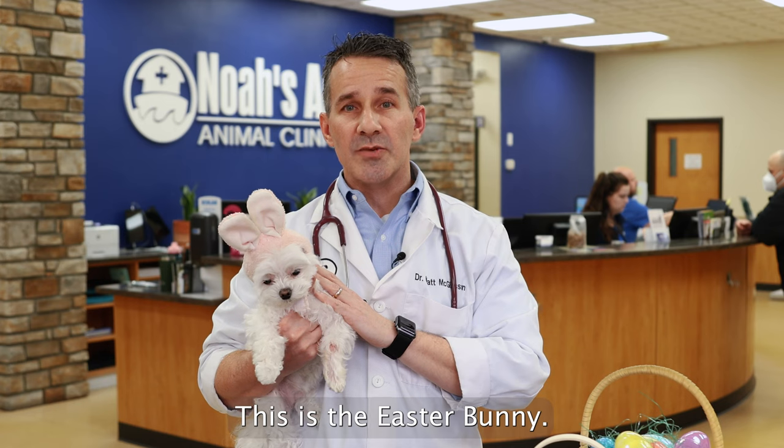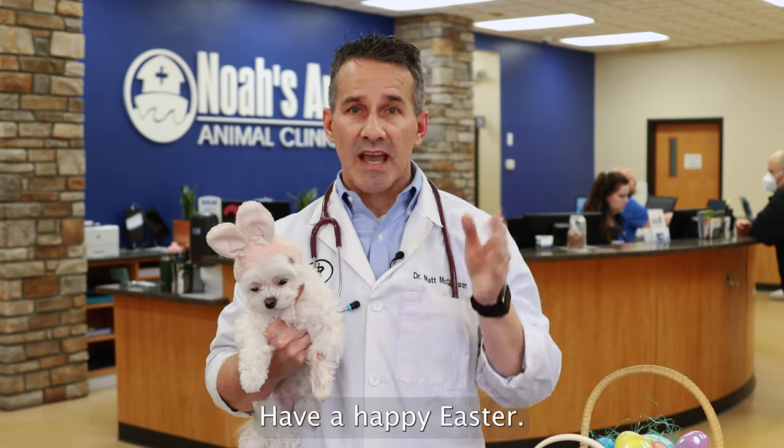I'm Dr. McGlasson. This is the Easter Bunny. Thank you so much for listening. Have a happy Easter.